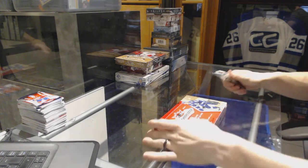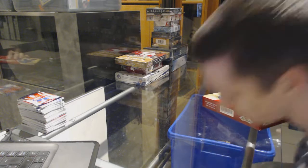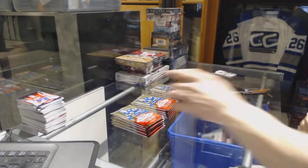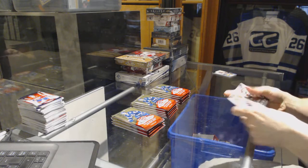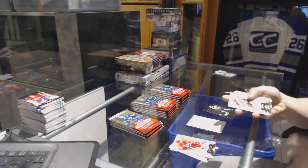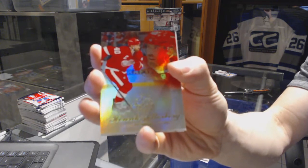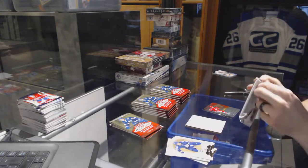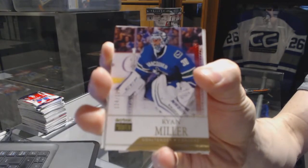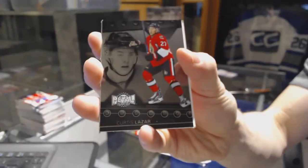Continuing on CNC group break number 7059, we're on to the 1415 and 1516 Flair Showcase. We got a Metal Universe for the Flyers, Claude Giroux. Flair Showcase for the Red Wings, Henrik Zetterberg. Skybox Premium number 299 for the Vancouver Canucks, Ryan Miller. Metal Universe for the Senators, Curtis Lazar.